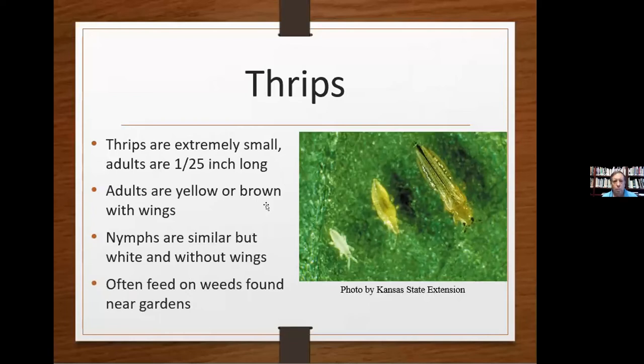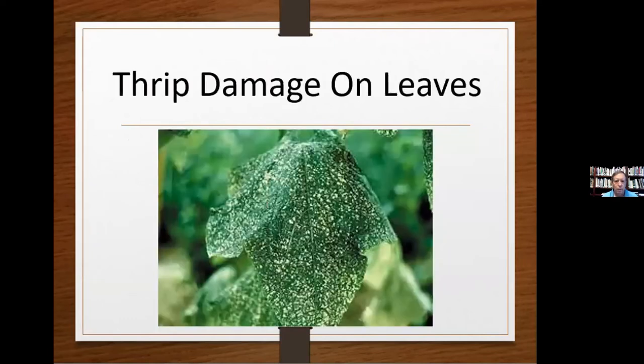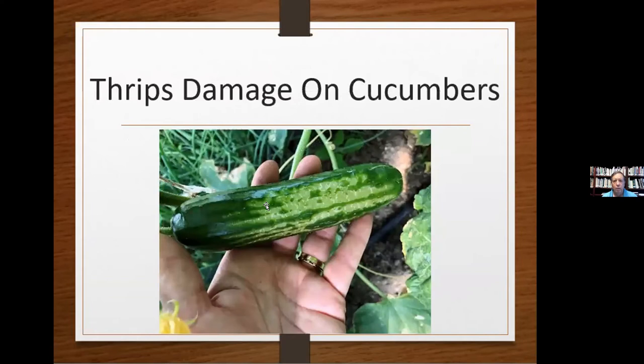Thrips are extremely small — one twenty-fifth of an inch — barely visible, yellow or brown. The nymphs are very similar to the adults but don't have wings. They often feed on weeds found near the garden, so control them first with proper weed control — if they don't have weeds to grow on, they're less likely to go to your plants. You can see the damage on the leaves — white splotches from them sucking out nutrients. Insecticidal soap does a pretty good job, but you have to be persistent and may need multiple applications.